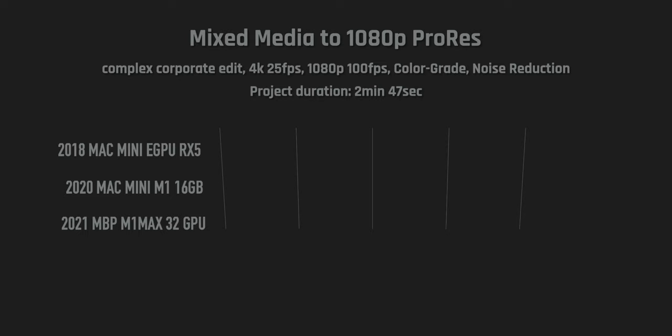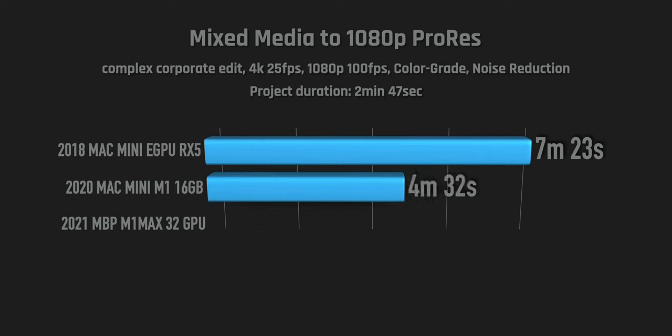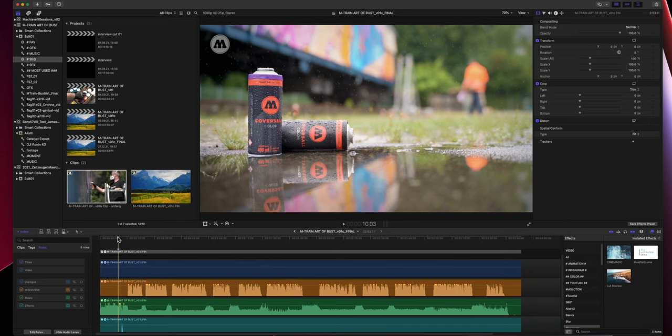I also had an older two-minute complex FS7 project with drone footage from a DJI Inspire, all kinds of resolutions and frame rates. With the Mac Mini eGPU it was a seven-minute export; with the M1 it was a bit faster; and with the new MacBook Pro it's even faster — a big difference there.